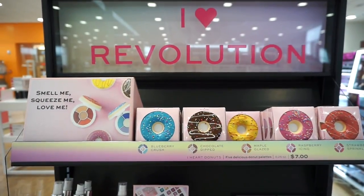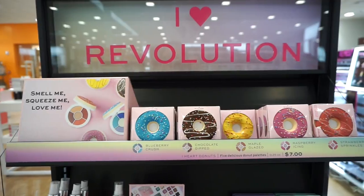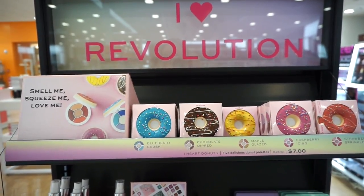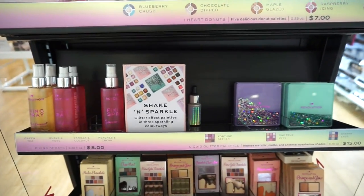We have another Makeup Revolution section here. I spoke about these donuts a few months ago in a different Ulta video — these are so cute, they smell amazing. I just need to remember to buy them, maybe when I place an order online.